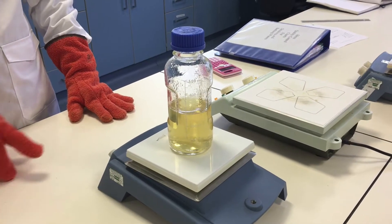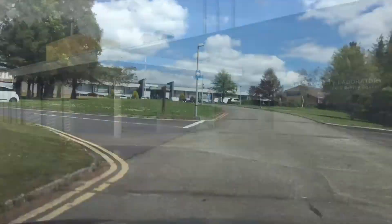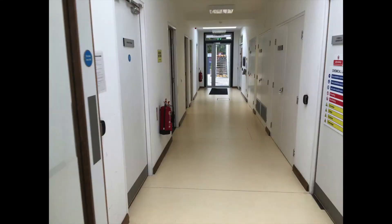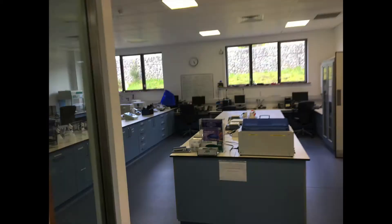Meanwhile back in the lab, agar — or food for the bacteria — is being prepared. The microbiology lab is just one of the specialist laboratories we have on site, meaning we can test bathing waters, drinking waters, fresh waters, and waste waters.